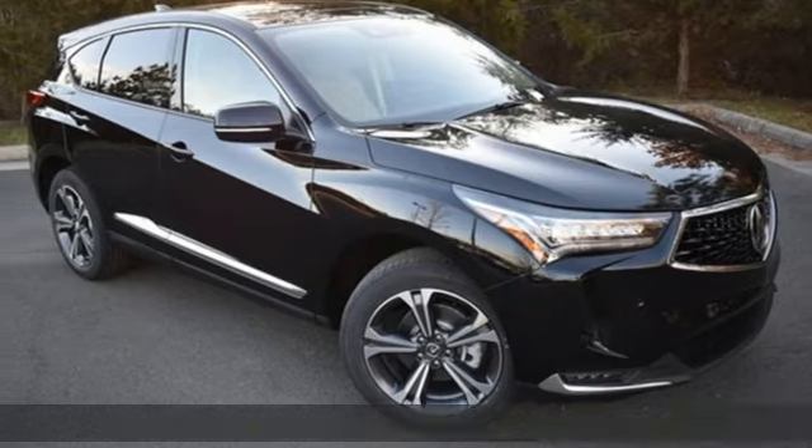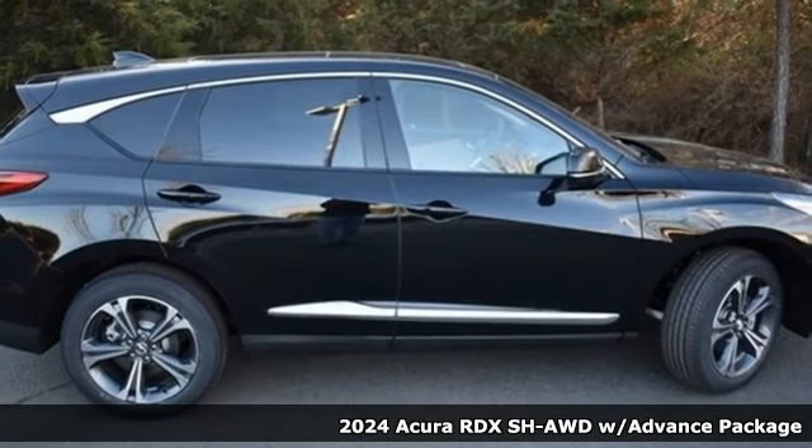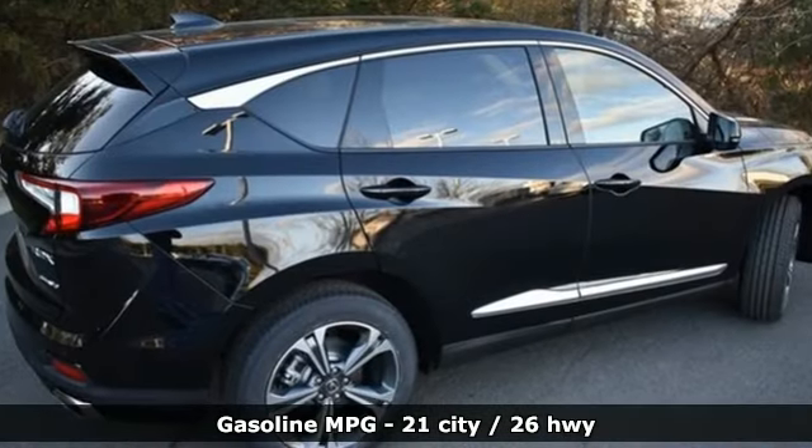It's a new 2024 Acura RDX. This RDX provides the room and safety you need with the aggressive styling, power, and efficiency you crave. And it comes with all the amenities you need.